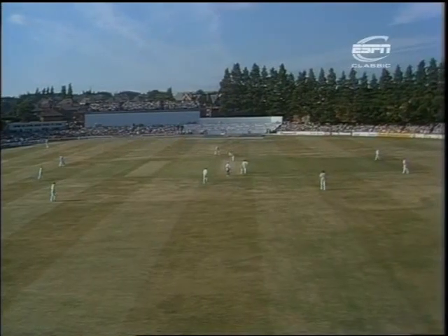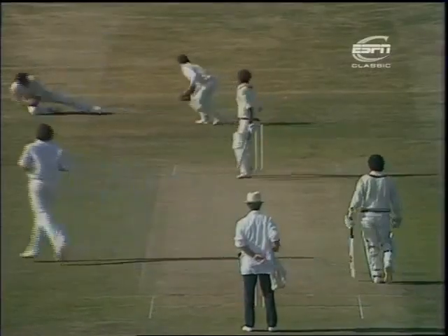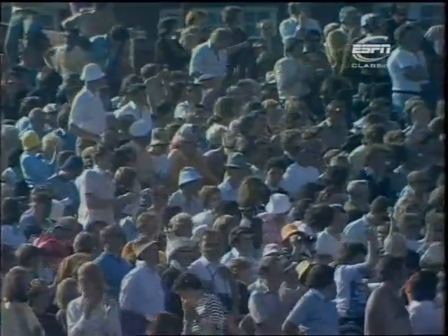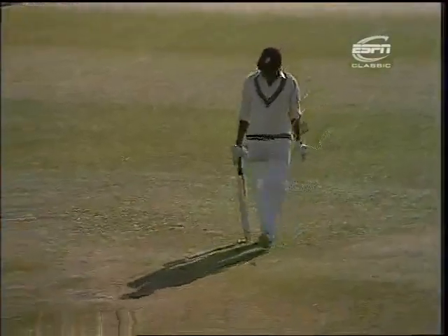Bob Woolmer the bowler now. And that's a chance, and it's taken. Woolmer coming on with his very first ball, getting rid of Loddins Rowe. A smart slip catch there by England skipper Tony Greig. So the sixth wicket going down, score on 413. And the man England wanted to get rid of, Loddins Rowe, just reached 50.